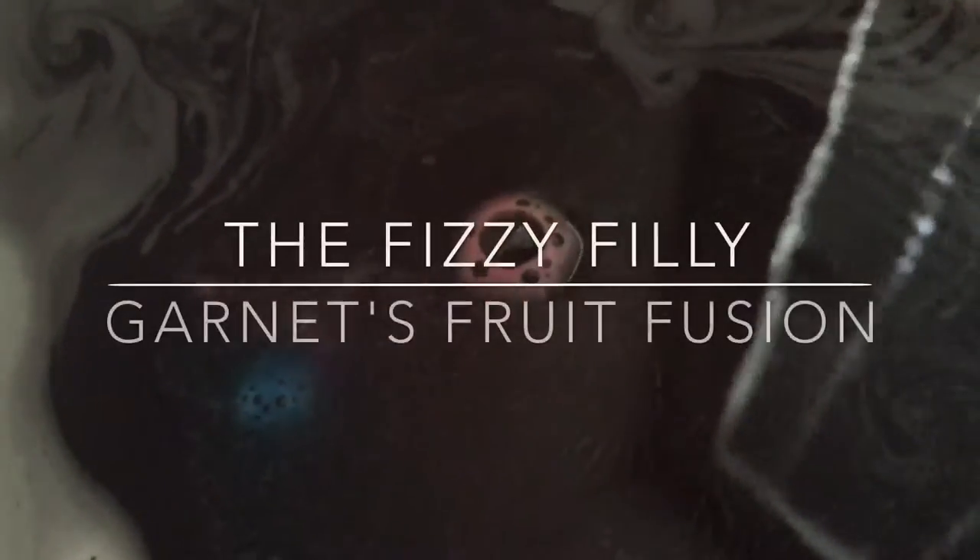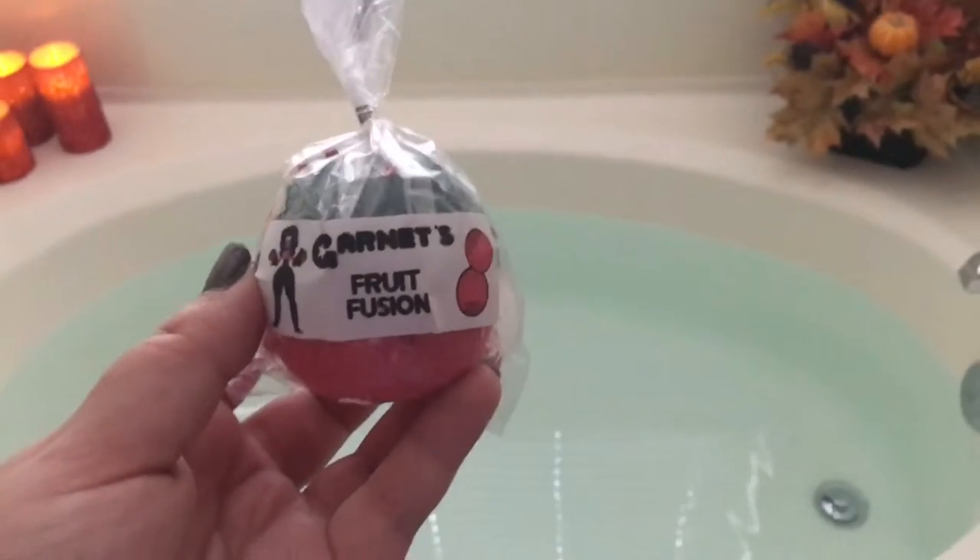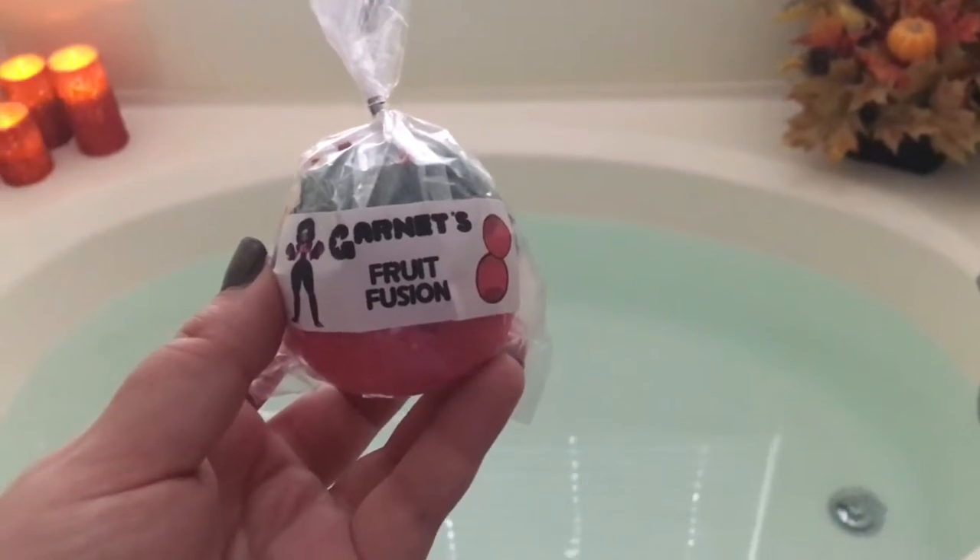This is Garnet, back together, and I'm never going down at the hands of the likes of you. Hello again everybody and welcome back to